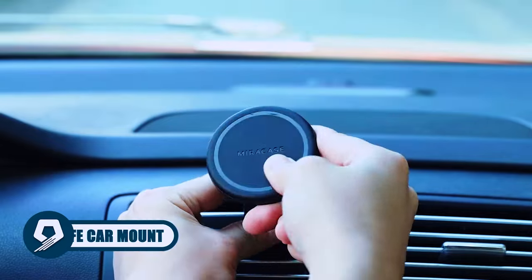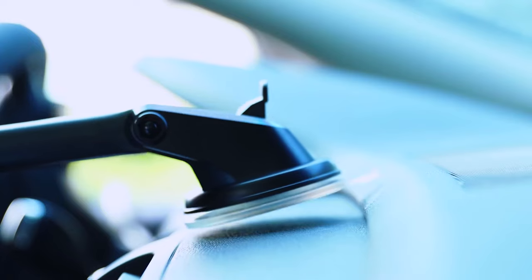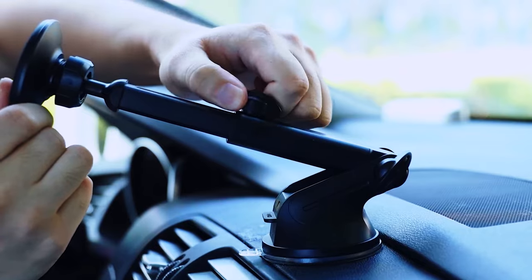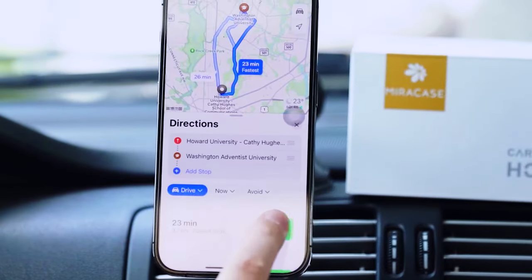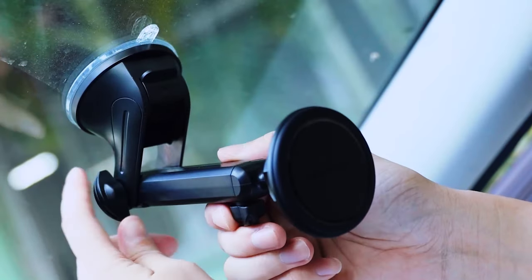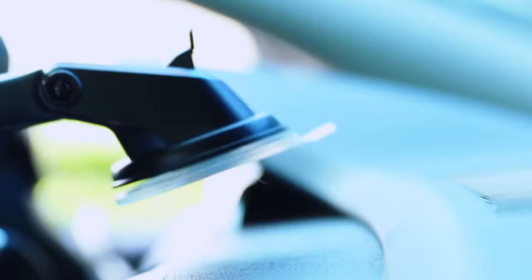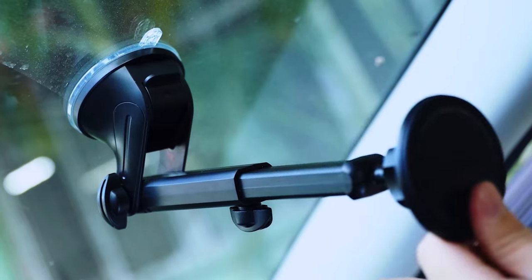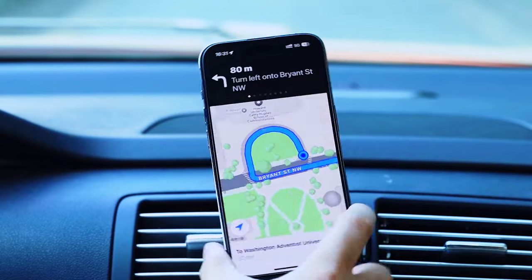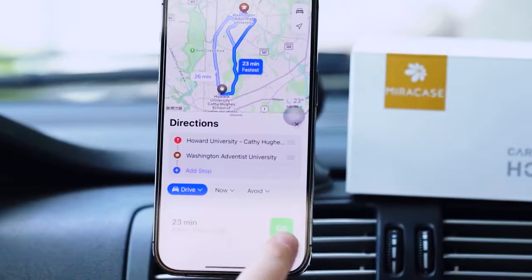Improve your time on the road with the Miracase MagSafe Car Mount, taking your driving experience to the next level. With enhanced suction and an extended arm, this magnetic phone holder guarantees secure placement for iPhone 15, 14, 13, or 12, Samsung, and all smartphones. Double steel hooks ensure stability in various cars and extreme conditions. Boasting super-strong suction, one-handed operation, and universal compatibility, this Miracase MagSafe Car Mount offers a versatile and reliable hands-free solution for safe driving. Note: wireless charging is not supported.